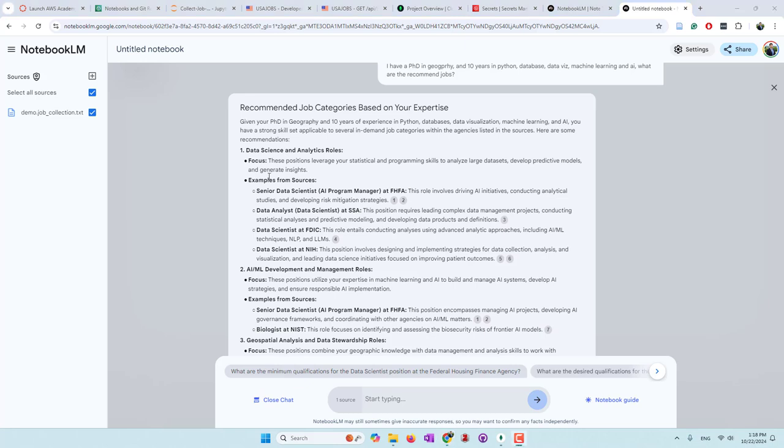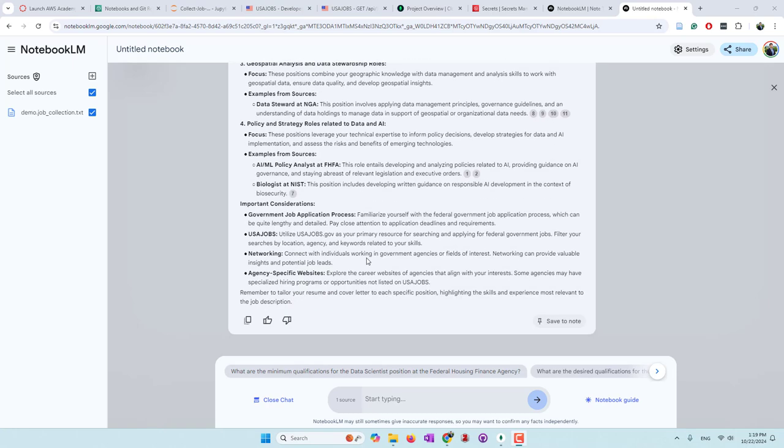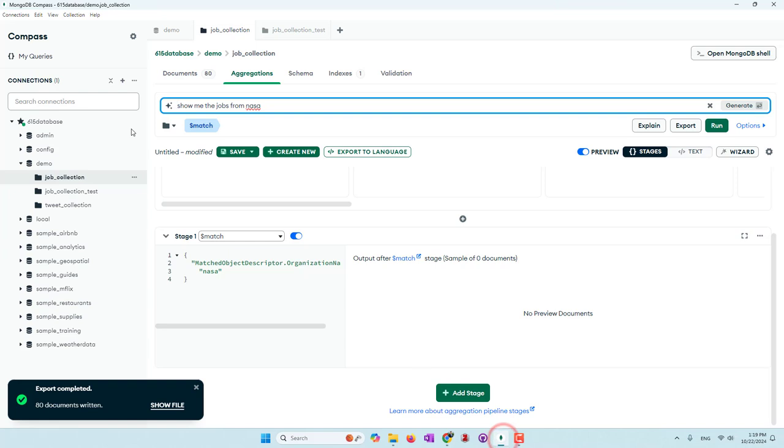Here are some recommended jobs - data science and analytics roles. For example, there's a senior data scientist at FHFA, a data analyst at SSA, and also other positions. Earlier we wanted to show jobs from NASA because we found there's at least one job post by NASA. We couldn't find that result using the database query. Let's see if we can find it using the large language model.